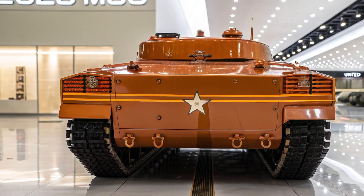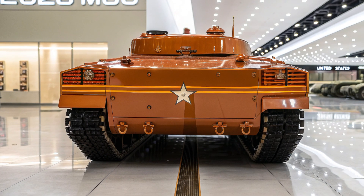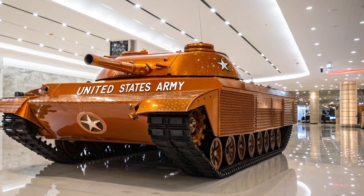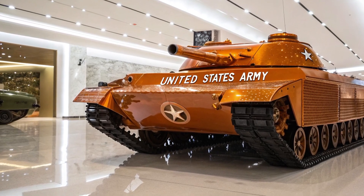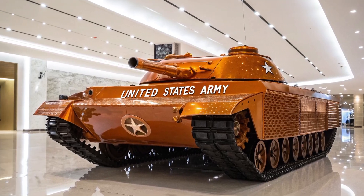At first glance, it's clear this is not your average tank. The silhouette is sharp, low profile, and intimidating — built for both psychological impact and battlefield efficiency. It features an adaptive camouflage system that adjusts its color tone based on the surrounding environment, giving it a serious edge in active combat zones.